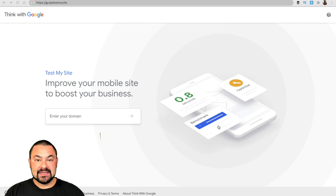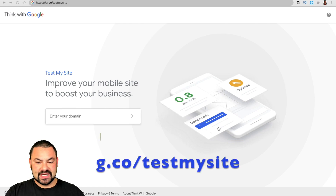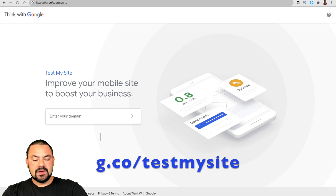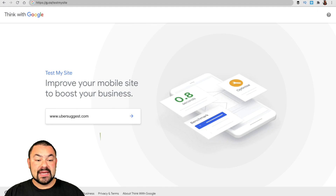What consumers are expecting when they load up your website is to see the information right away. So today I'm showing you a tool called the Test My Site tool by Google. It's a free tool — you go to g.co/testmysite. You can enter in any domain you want. I'm actually going to check out Ubersuggest, a tool I use quite a bit for keywords, finding keywords, search volume, and keyword ideas. So I'll check out Ubersuggest.com.